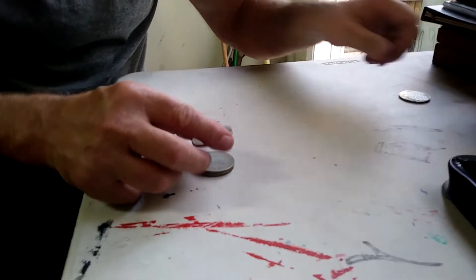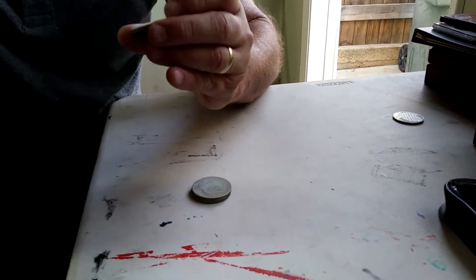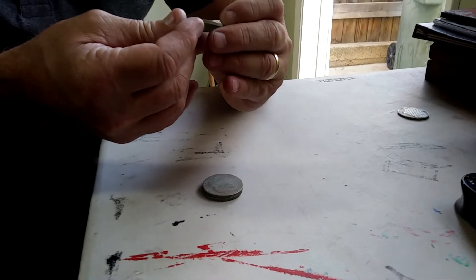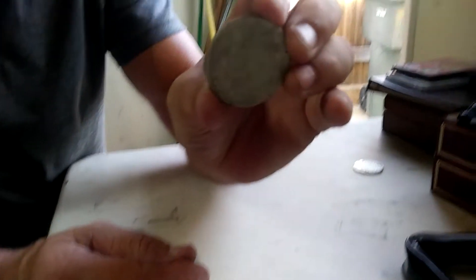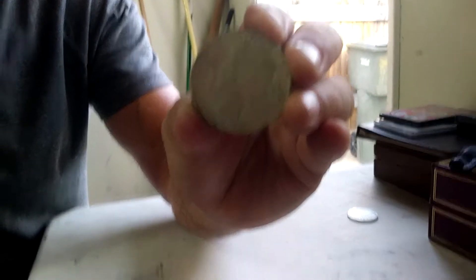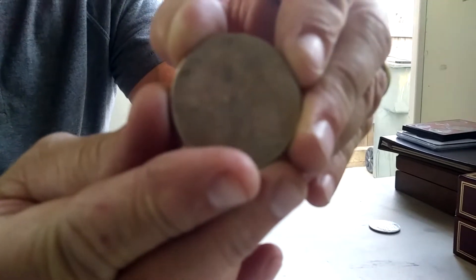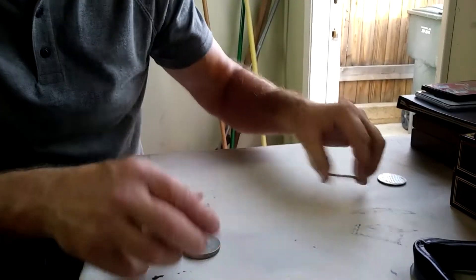And then we have a silver dollar here. It's 1902. When you turn it a little bit and tilt it, you can see it better. On the back, it just has the eagle with its wings down. I'm pretty sure it's an eagle — it's just worn down.